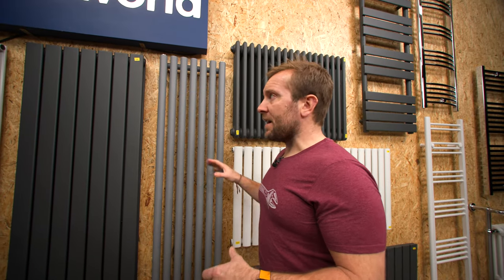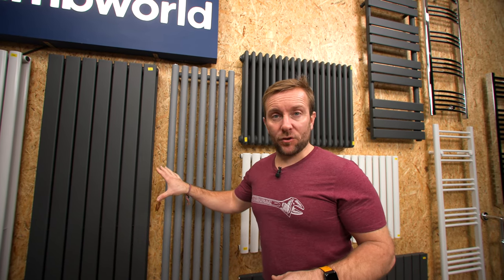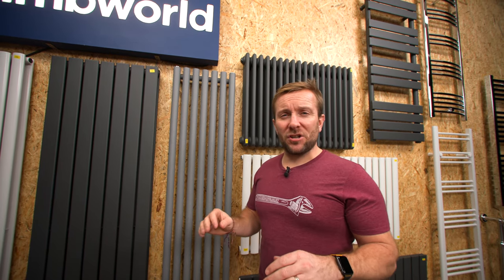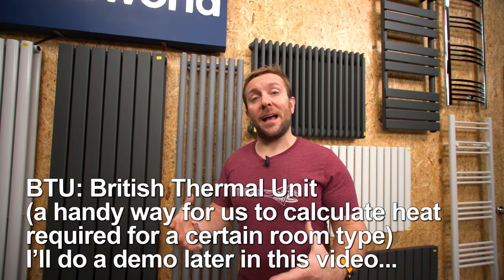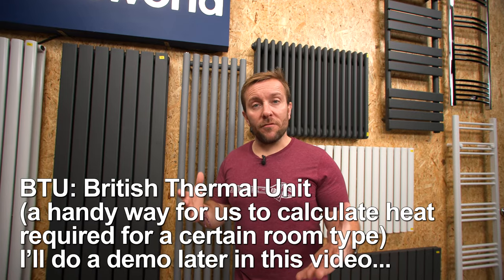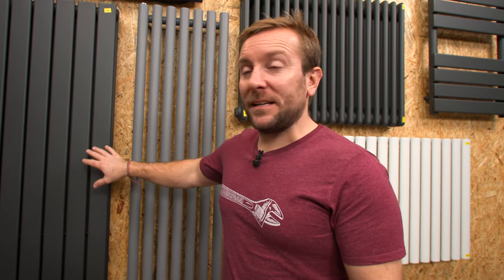Now, all these radiators come in a variety of different sizes, and size is directly important when it comes to the amount of heat they can put out, but also you're trying to get them to fit into the room and that space. The great thing about vertical radiators is if you don't have a lot of wall space — especially in, like, a kitchen — and you can buy accessories available on the website to hang your towels off, you can get the BTU output you need to heat that room up with just a small sliver of wall.